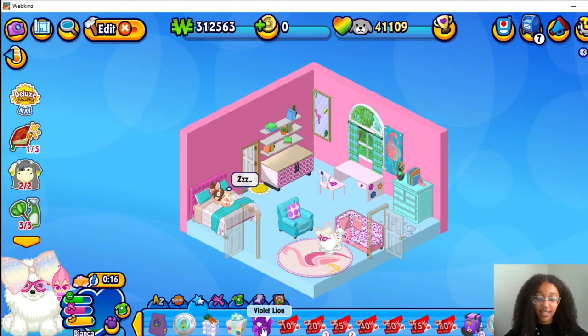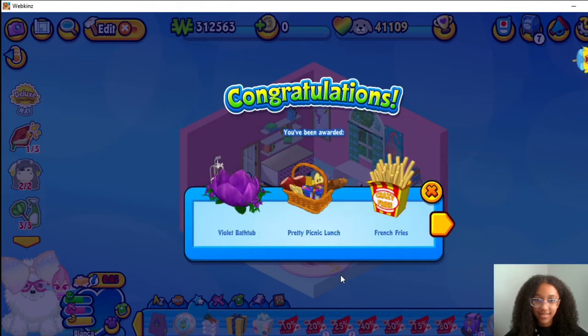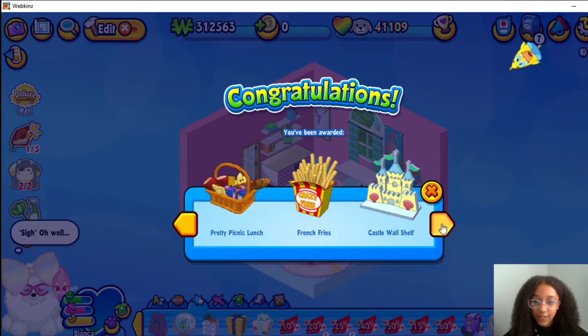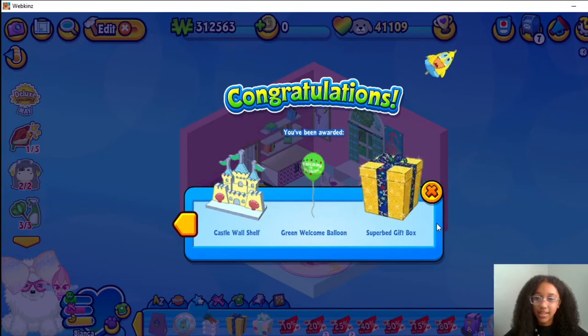This is the Violet Lion box and it's from the Violet Lion. It's the Violet Bathtub, Pretty Picnic Lunch, French Fries, Castle Wall Shelf, Green Welcome Balloon, Super Bed Gift Box.